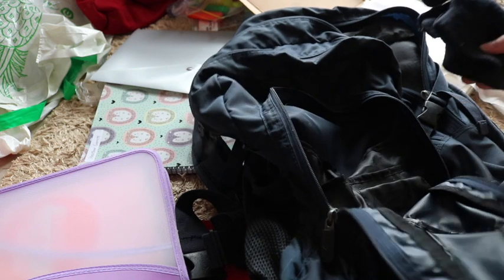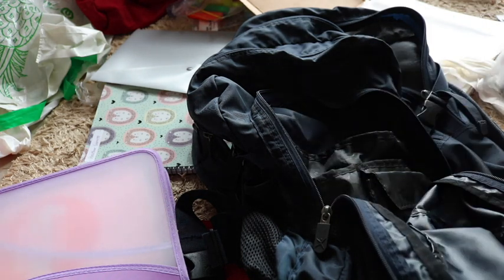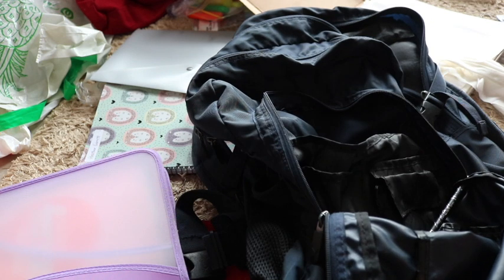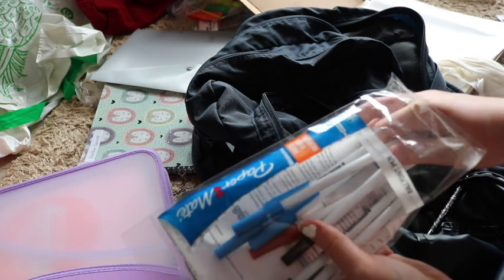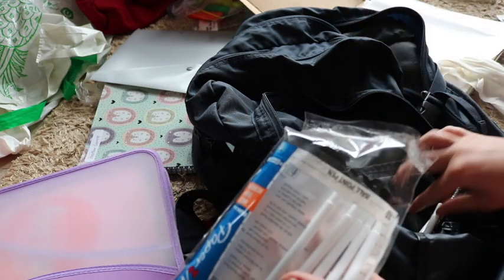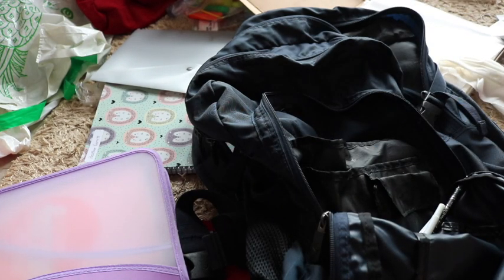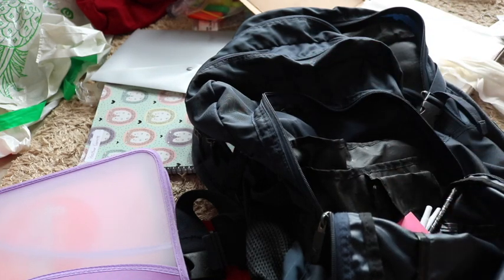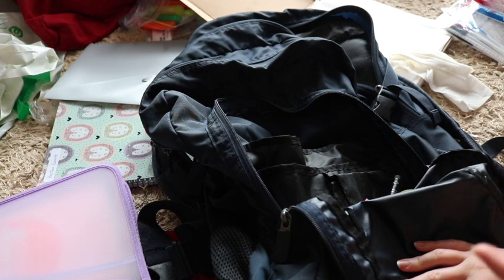I'm also going to keep a few pens in here as an emergency — one lead pencil, one black pen, and one blue pen. I won't bother with a red pen since I don't really use it. I might chuck in a sticky notepad just in case too, though I probably won't use it. My actual emergency kit is upstairs in my room so I'll add that in later.